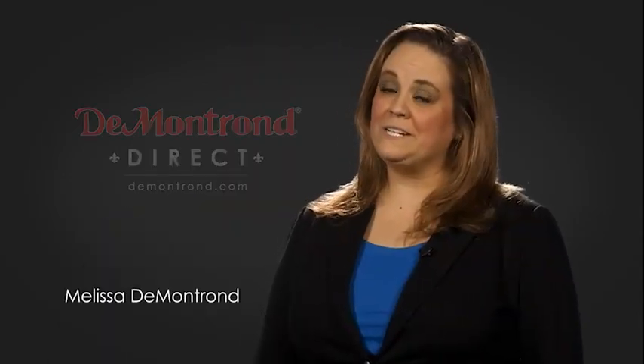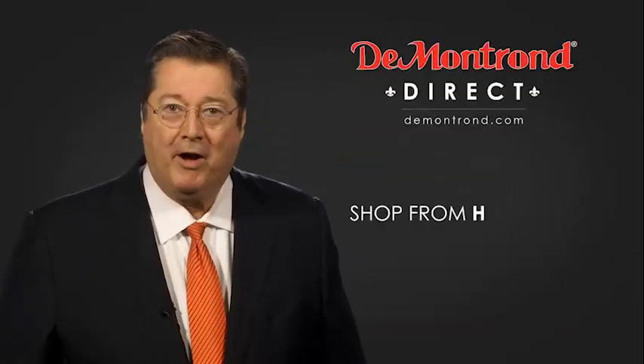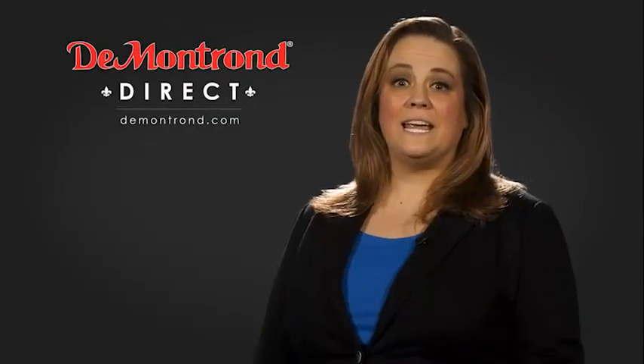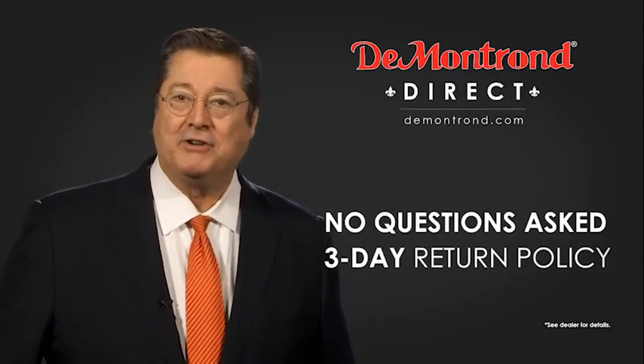Demantron wants to serve our community while protecting our valued customers and employees, so we're announcing Demantron Direct for sales and service through demantron.com. Shop from home, finance from home, and have your vehicle picked up and delivered directly to your driveway. Also take advantage of historic customer incentives from all of our great brands, and with Demantron's no-questions-asked three-day return policy, your complete satisfaction is guaranteed.